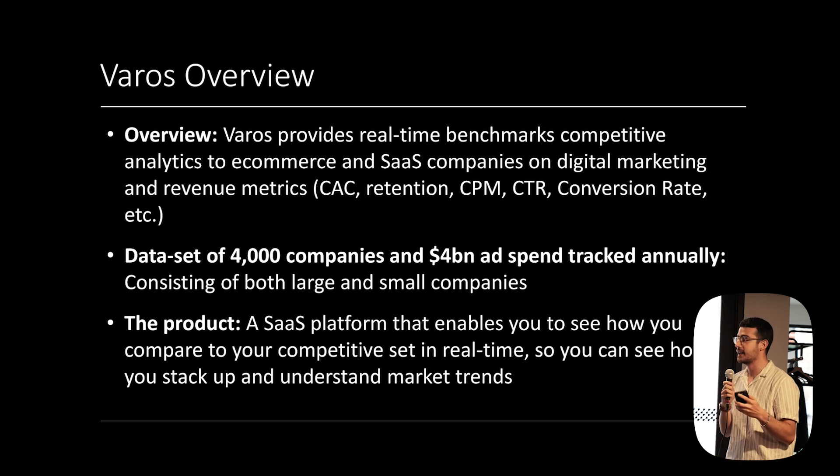We work with e-commerce and SaaS companies. We now have 4,200 companies sharing data with us, with $4 billion of annual ad spend tracked and $15 billion of revenue — which is the data I'm going to show you. The product we offer lets you cut to exactly companies like yours, see real-time benchmarks and market trends in a SaaS platform.